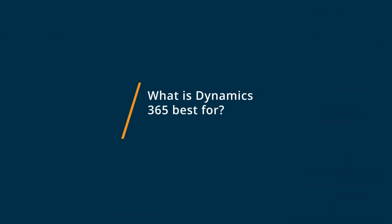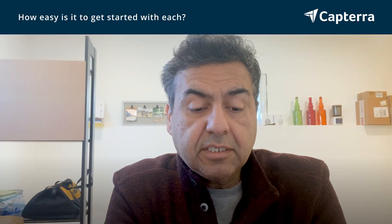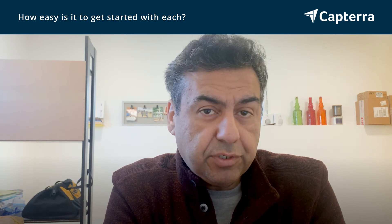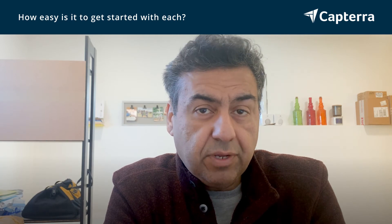Microsoft Dynamics 365 is a great product, it's a great platform, but we feel that it works more for perhaps middle-sized businesses or enterprises that have large amounts of integration with different applications and different products. Microsoft Dynamics is an out of the box, do it yourself — it was a little getting used to and probably more of you have to set it up yourself.